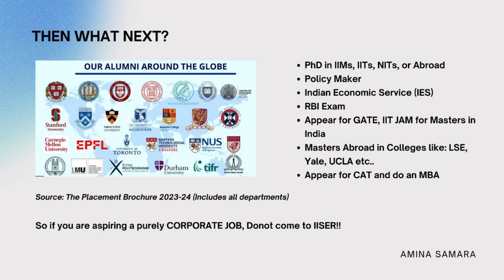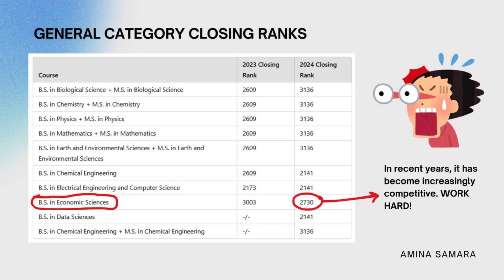If you are purely looking for a corporate job, IISER is not the right place for you. Looking at the closing ranks — from this data you can see that it has become more difficult to get an economics seat than a natural science seat, and in recent years it has become increasingly competitive. So work hard.